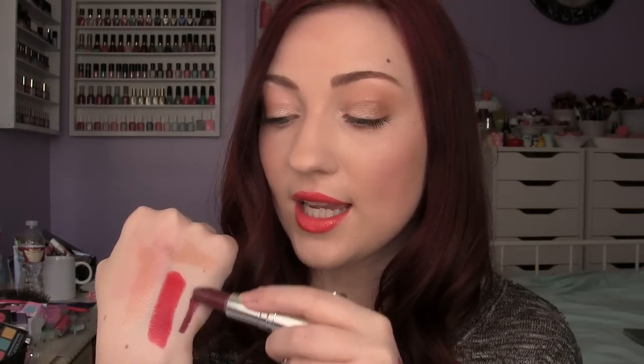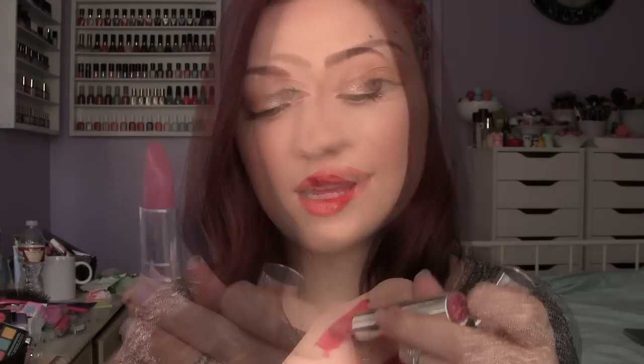Here are some more drugstore lipsticks — these are from Almay and they are called the One Coat Lip Colors. This one is in the shade Grape. Let me do a swatch — oh, that's actually really pigmented! I was expecting it to be a natural color because Almay is kind of known for being more subdued, but that is like straight-up pigmented, almost like Cyber by MAC. This one is called Cherry — really beautiful fuchsia color. It's so smooth, gliding on like nothing, it feels like butter.